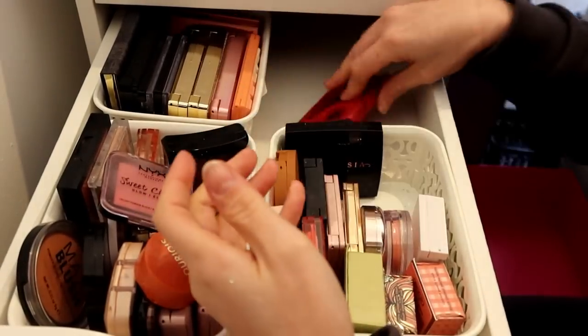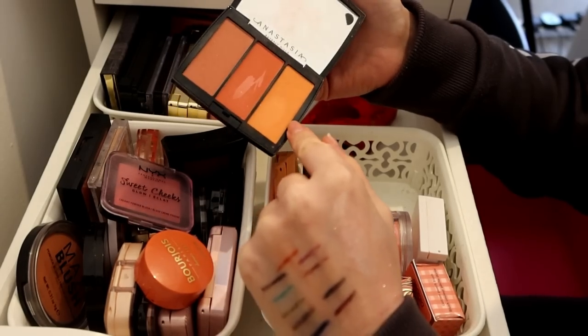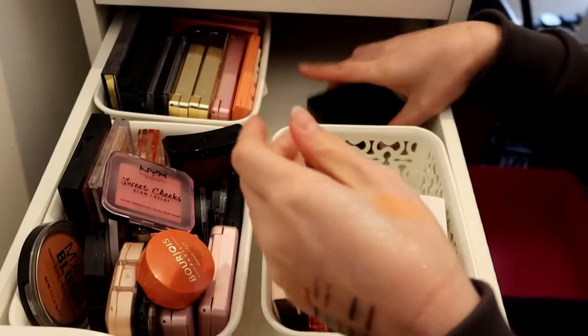The Mulan one can go. ABH - oh, that's the tone there. That's the one that got me in love with peach blush a long time ago. It's such a stunning peach, but I never reach for this, so that can go.